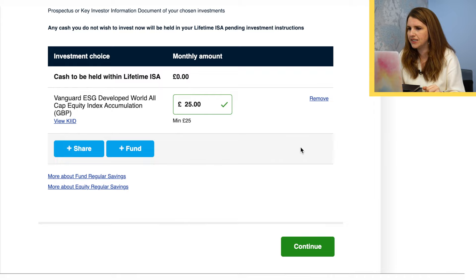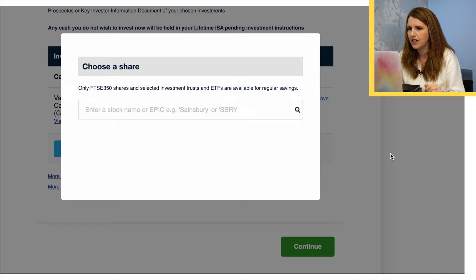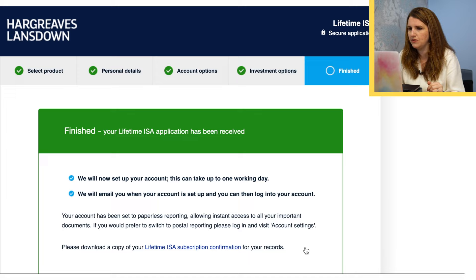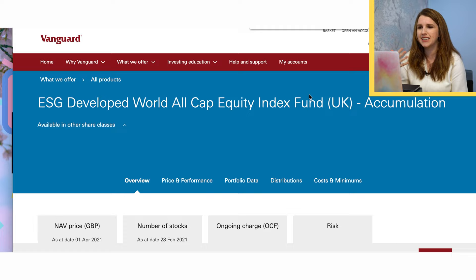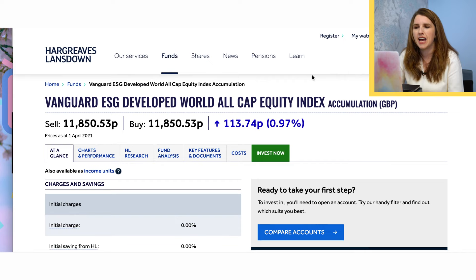You can also add shares — just hit shares and put in whatever share you want to buy instead. Then hit continue, and that's it — I've submitted my application. That took less than 10 minutes. The toughest choice is probably actually picking what you want to invest in. I use Vanguard for my investment ISA anyway, so it's natural to want a Vanguard fund. I like them — they're solid, they usually have consistent returns and are managed very well. So equally on Hargreaves Lansdowne, I was happy to choose that.